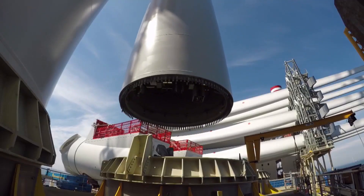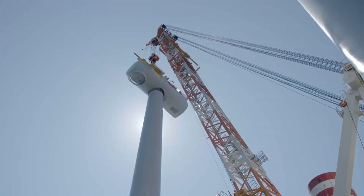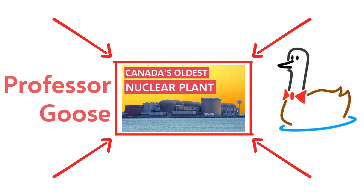But don't take my word for it. After all, I'm just some guy on the internet. But if you did happen to find this interesting, then you should check out my other video about how the closure of Canada's oldest nuclear plant is about to send greenhouse gas emissions skyrocketing.